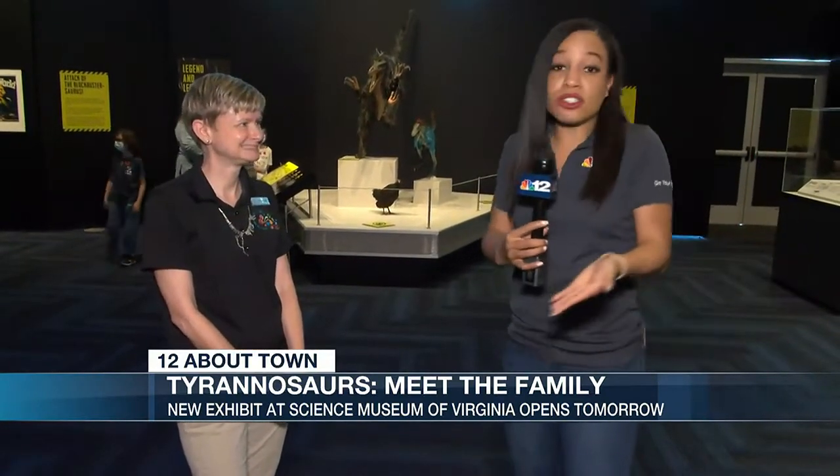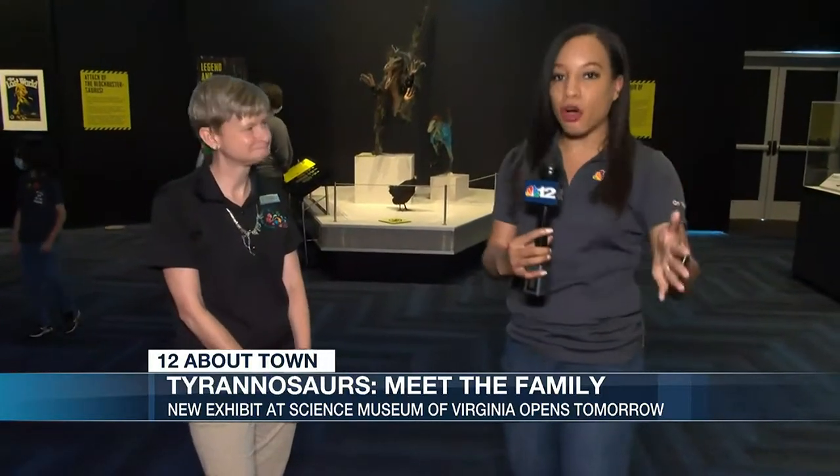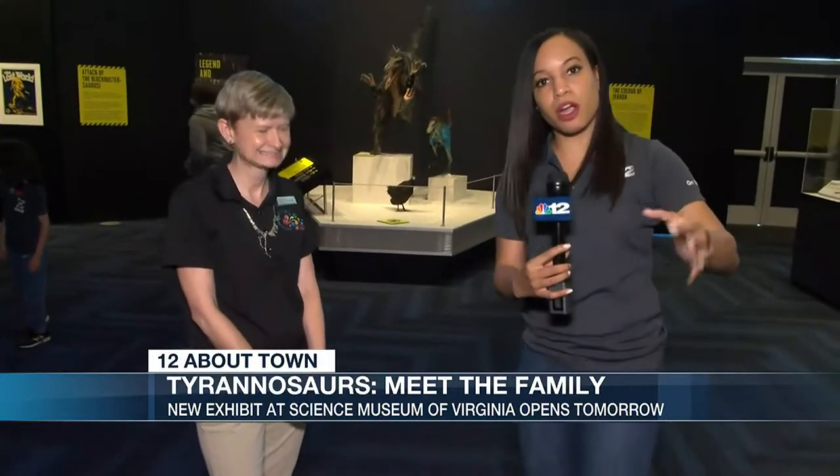Alright guys, come out here to the Science Museum of Virginia. You can have a great time, and it's not just for kids — the adults are out here too, I'm having a great time myself. Come check them out, it kicks off tomorrow and you won't want to miss it. For 12 About Town, I'm Candace Smith.